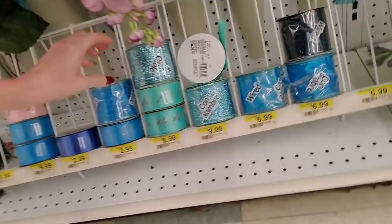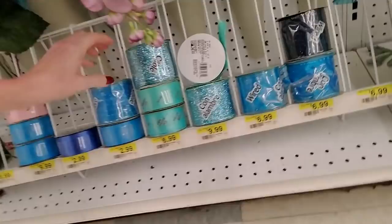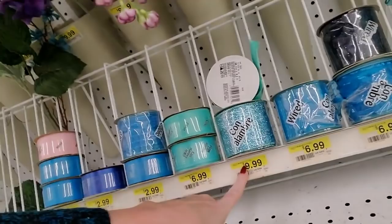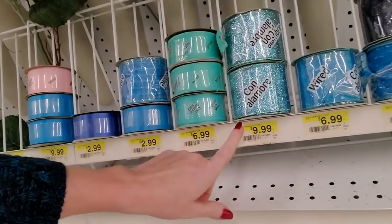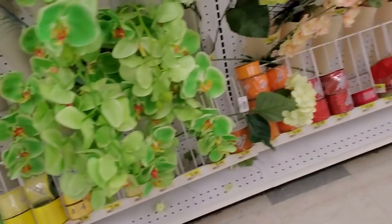Look at the pretty ribbon — oh my word, that's gorgeous. That is $10. Are you serious? Goodness gracious — it's 15 feet. That just seems high to me. But they have a nice selection of ribbon down here. Pretty — that red is nice.